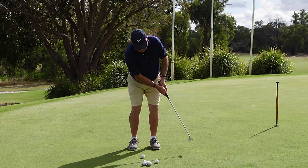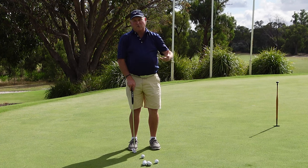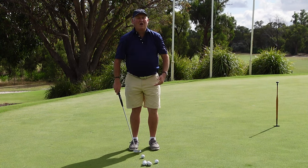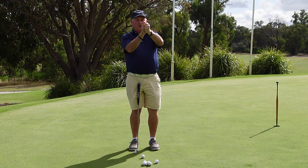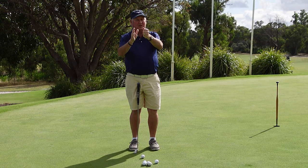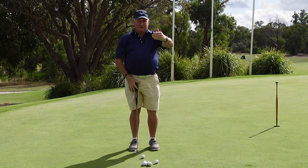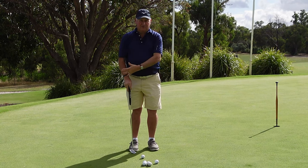The length of the backswing and the length of the follow-through should be the same — symmetrical. It's the same length back and the same length through. When the ball gets struck however, it's going to slow the putter down. We're not decelerating, but due to the collision between the face of the putter and the ball, the club starts slowing down. So without a ball it's the same length back and through.